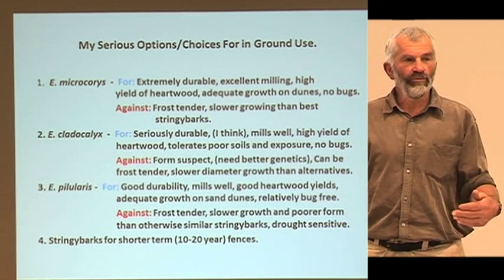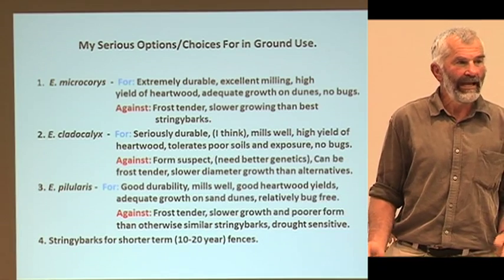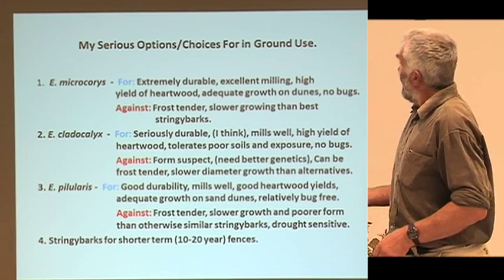The Class 3 category for durability is a bit of a bugger's battle, because you go from five years — which is useless — to 15 years, which is seriously useful. Putting them all in one class isn't ideal; it'd be better if it was cut in half.